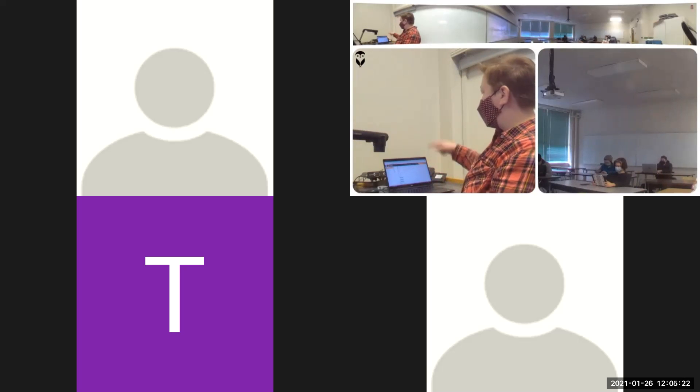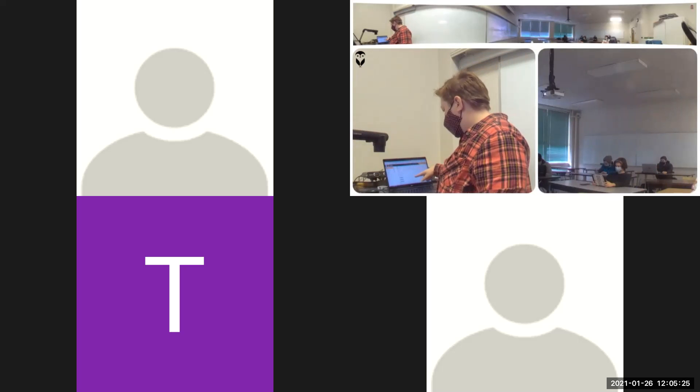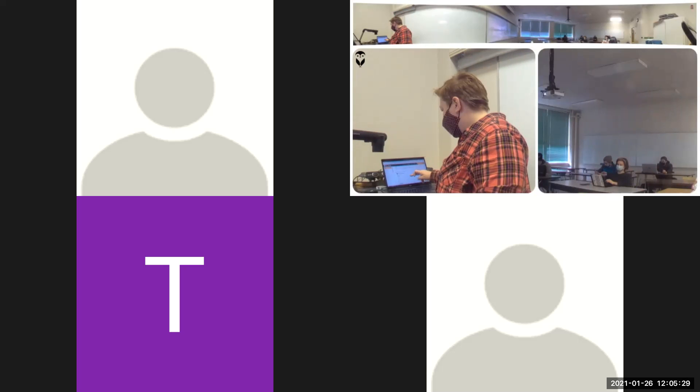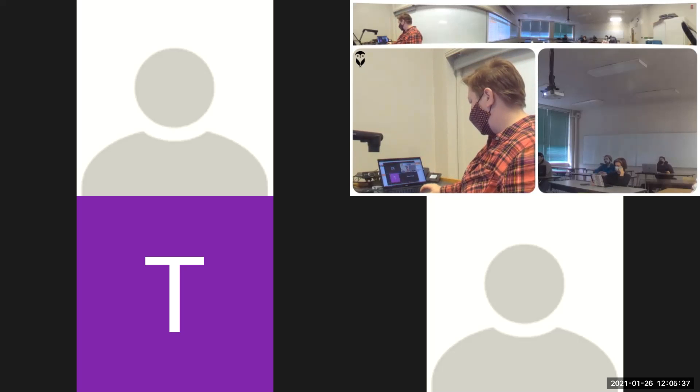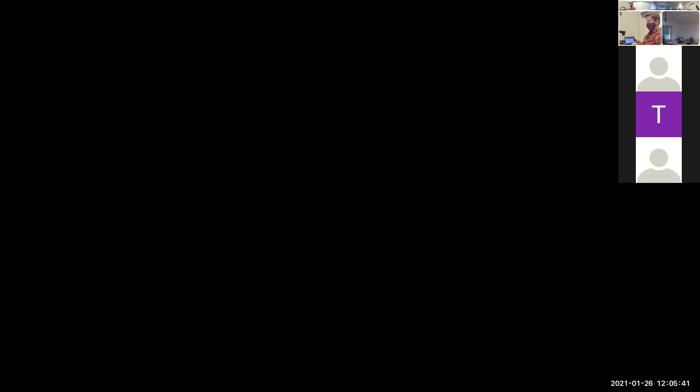So we will get to our theory topics in just a second. Next week in Moodle, you have this practical radiation quiz. That is from your practical radiation technician booklet. It's over the first eight chapters, but chapters are about a page, so don't freak out when you hear eight chapters. It's a great resource — very straightforward and easy to understand. It has a really good explanation on a lot of the different types of PPE that you will see.